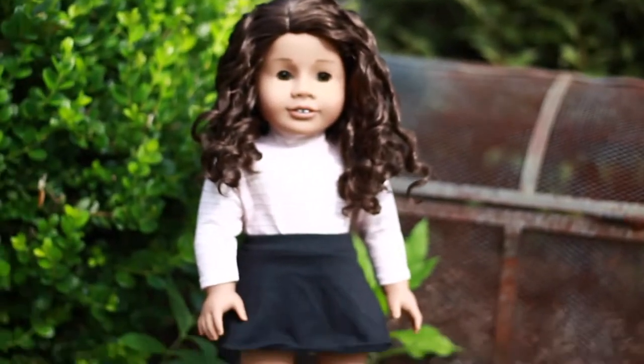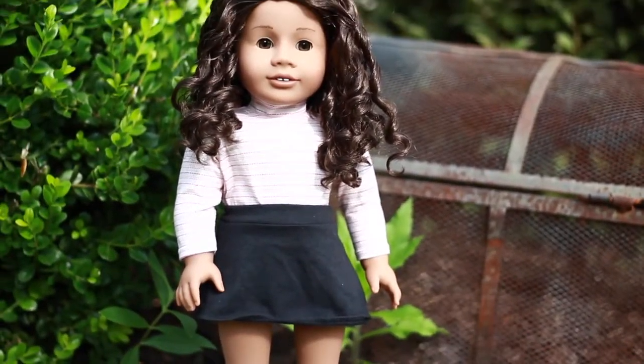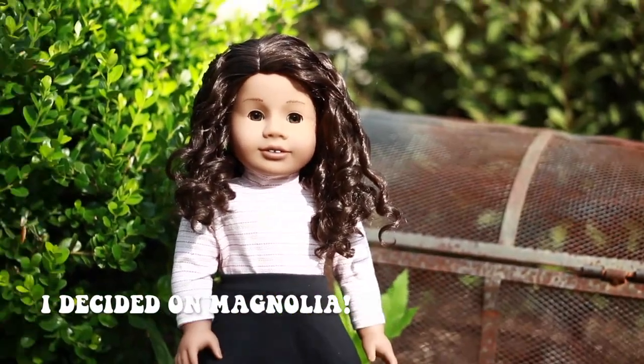So I got two dolls. This is the first one I got. This is number 26, and she's so cute. I love her so much, guys. I don't have a name yet, but I've been thinking about Genevieve, Liberty, or Rosemary.